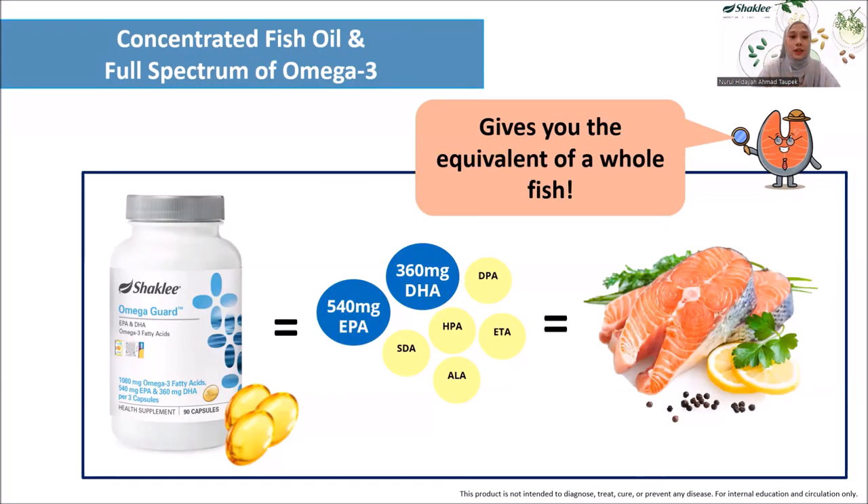Apart from being pure and safe, Omega Guard also provides you with concentrated fish oil with a full spectrum of omega-3. Shaklee Omega Guard not only provides you with both EPA and DHA, which are the important fatty acids for your body, it also provides you with five complementary omega-3 fatty acids — DPA, HPA, SDA, ETA, and ALA — that is equivalent to what you can find in whole food.